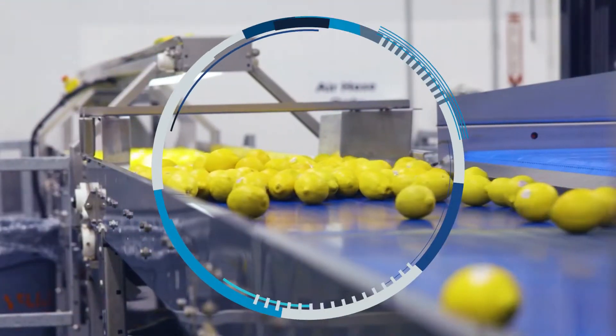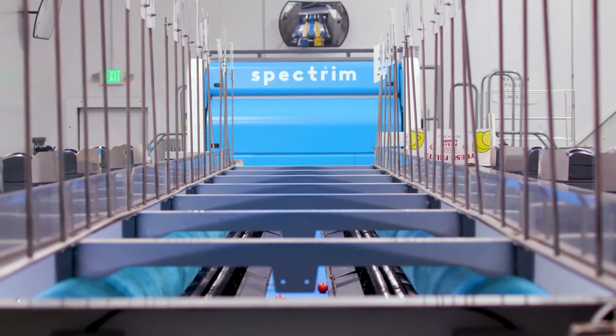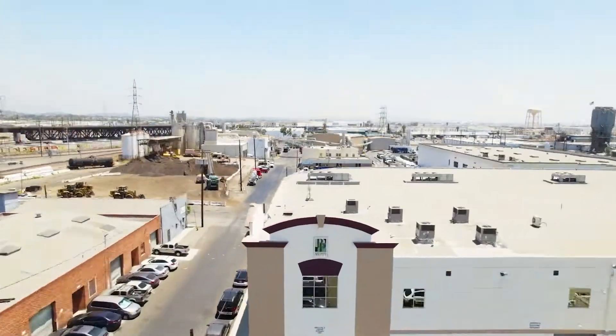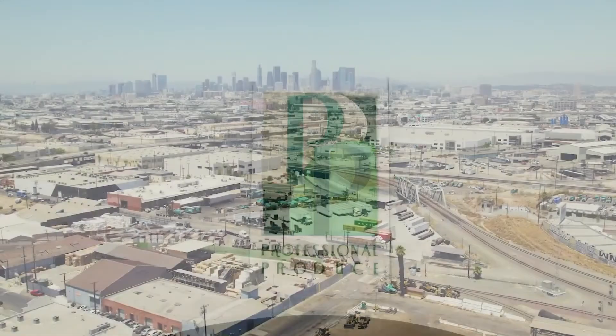I was hesitant to spend the money to begin with, and then I was hesitant to spend the money on the new brain and the upgrade. But you can't deny the results. My name is Ted Kaplan. I'm CEO of Professional Produce in Vernon, California.